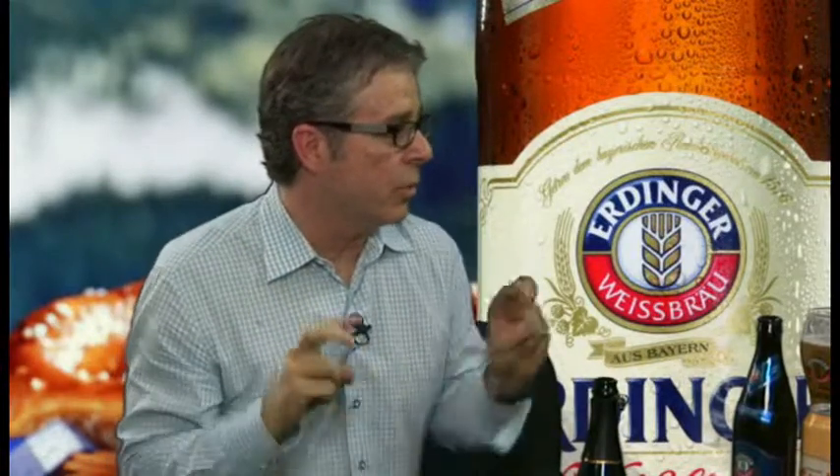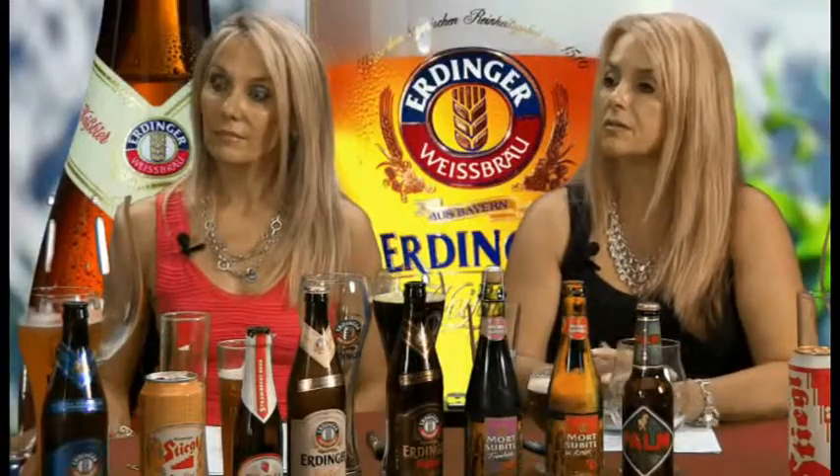They basically make three styles: one where they put 25% of old beer with young beer — it's a blend — and they call that the Rodenbach Classic. They make another one called the Grand Cru, which is 66% old oak-aged sour beer. And they make one vat a year that they package and call it Vintage.